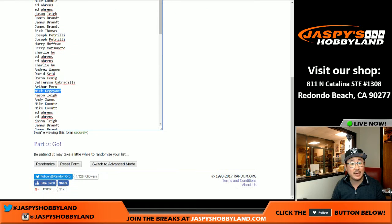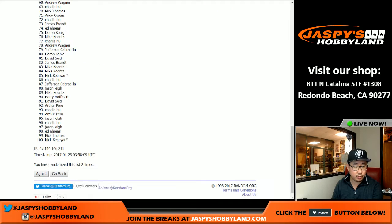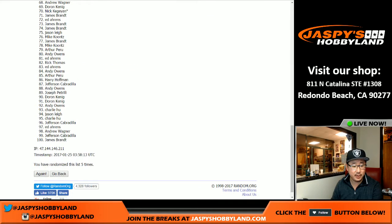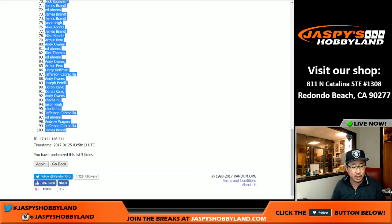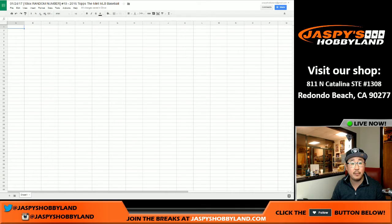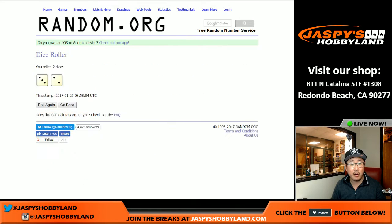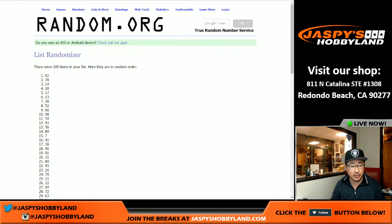Five times, three and a two. Names first — one, two, three, four, and fifth and final time. There it is. Got Joe P on top and Jimmy Brant on the bottom. Put all those names there. And all of those numbers, three and a two, five times. Good luck numbers.